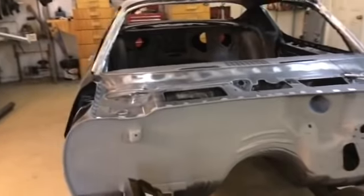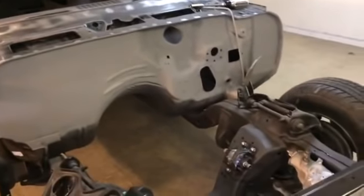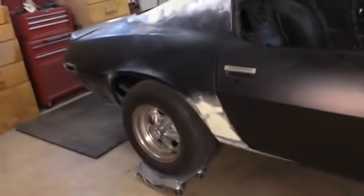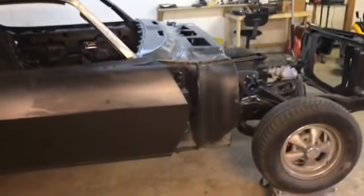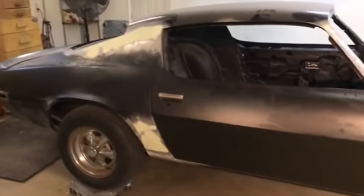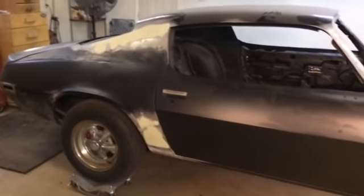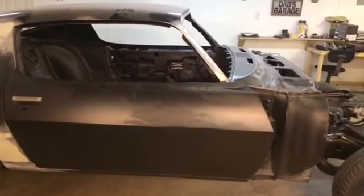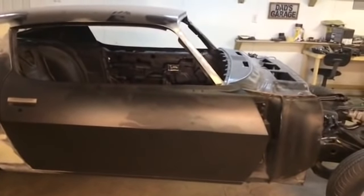All those smaller parts that need to be painted — door jams, firewall, upper panel, cowl panel — we can go ahead and get most of that stuff done. That's where we're at for right now and we're going to get back out here again tomorrow. Hopefully in the next day or two we'll have some progress and we'll turn this back on.